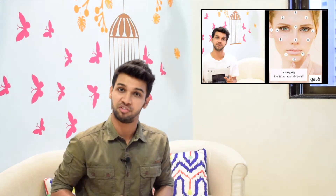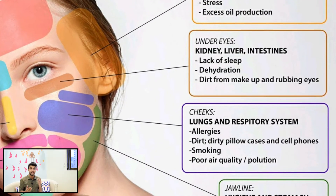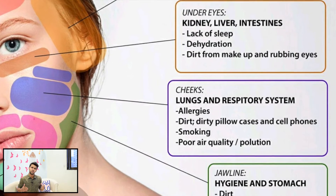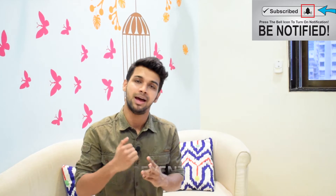Welcome to episode 2 of face mapping and organ detox. Namaste everyone. In the first episode, we introduced the concept of face mapping and organ detox, where I mentioned that our cheeks and the skin problems related to our cheeks represent lungs and their impurities. Today in this video, let's talk in depth about its causes, its prevention, and its treatment.